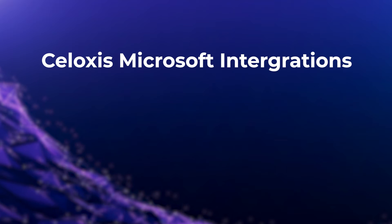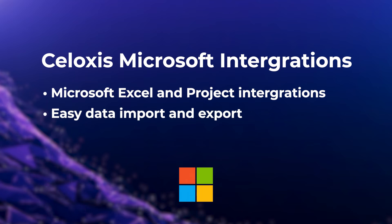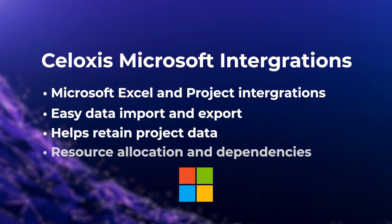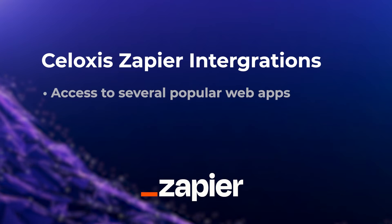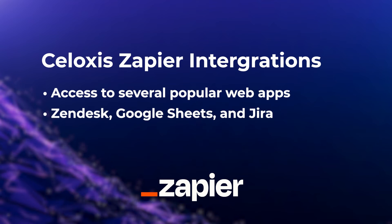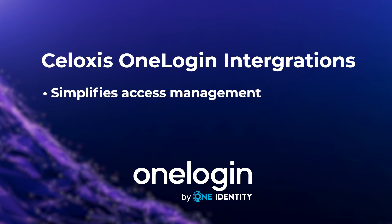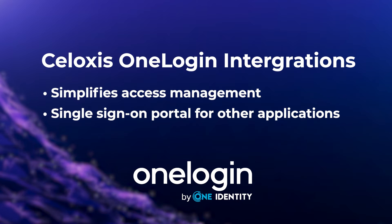With Siloxys, you can integrate with Microsoft Excel and Microsoft Project for easy data import and export, which will help retain project data such as resource allocation and dependencies. The integration with Zapier opens access to several popular web apps such as Zendesk, Google Sheets, and Jira. OneLogin's integration simplifies access management through a single sign-on portal for Siloxys and other applications.